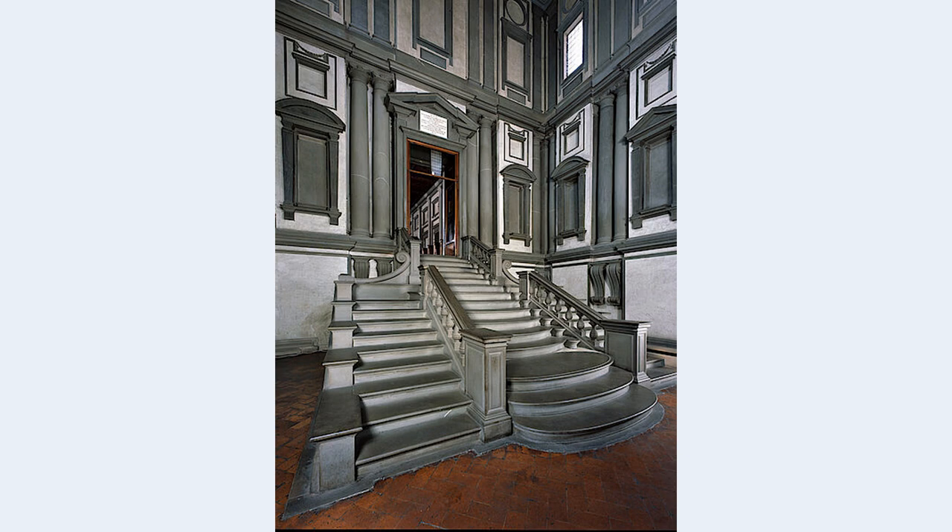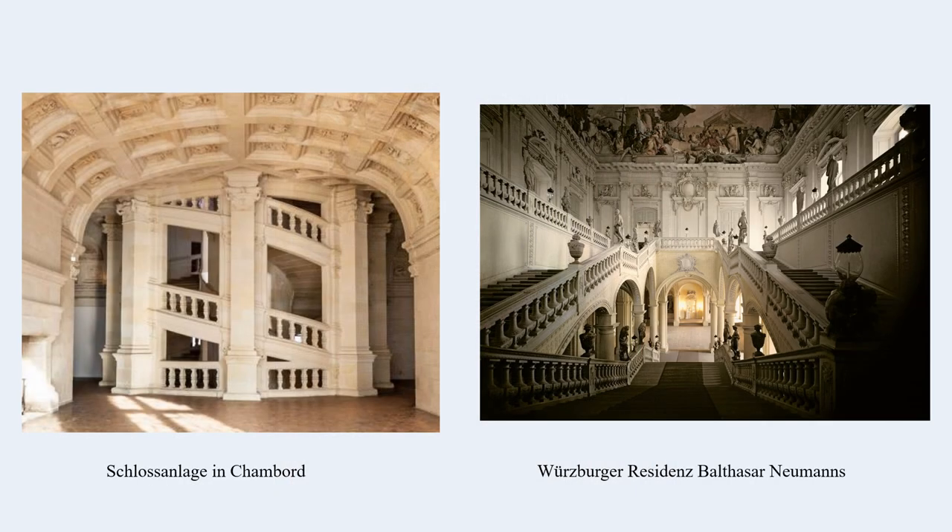Once one has reached the top step, one then stands very abruptly before the threshold of the library. We have here one of the earliest examples of something actually incidental, like a staircase, becoming the subject of an artistic exploration. Staircases were to become increasingly important in secular buildings in later centuries — for example, in the roughly contemporaneous French castle complex at Chambord-en-Loire, designed by Leonardo da Vinci, or much later, in Balthasar Neumann's Würzburg Residence in the 18th century in the Baroque period.